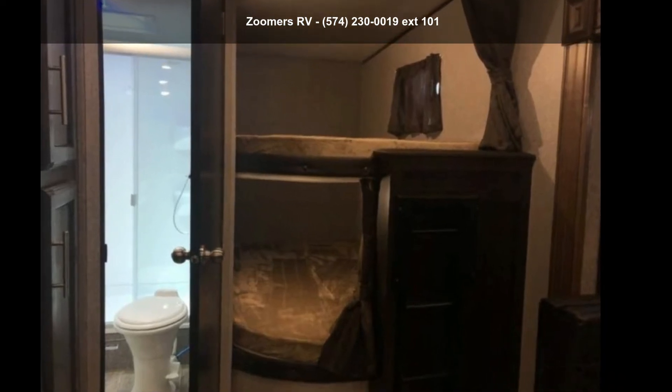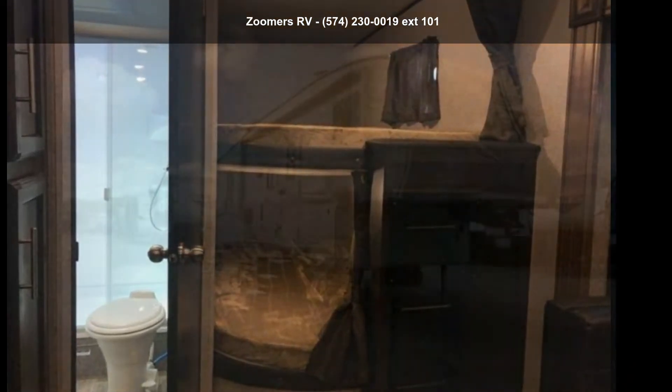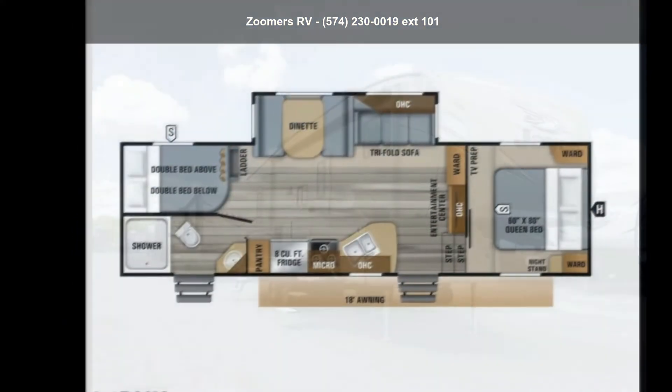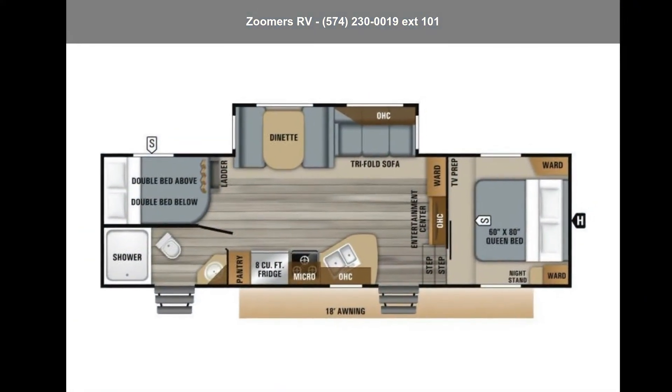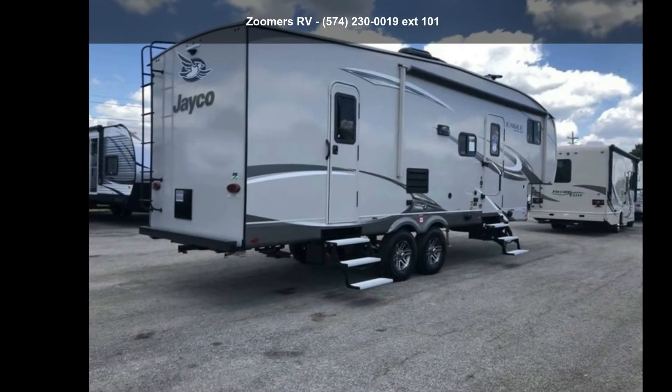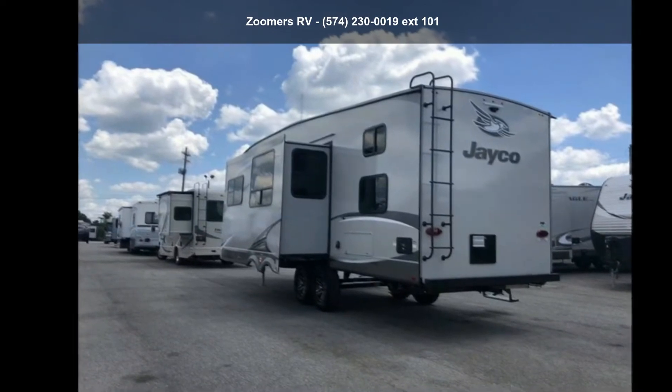Imagine yourself in this Jayco 2019 Eagle Heights S26BHX. If you are looking for a fifth-wheel RV with the perfect blend of convenience, comfort and enjoyment, look no further. This unit is great for vacationing, adventuring or just relaxing.